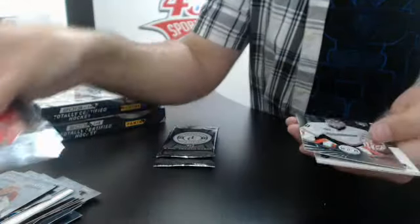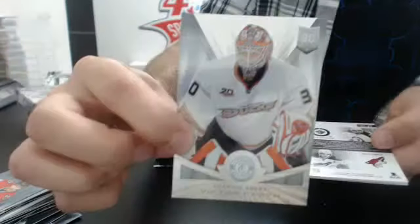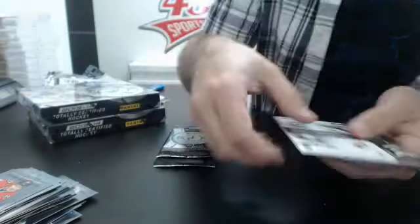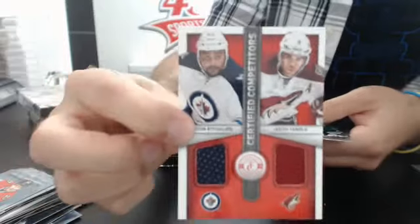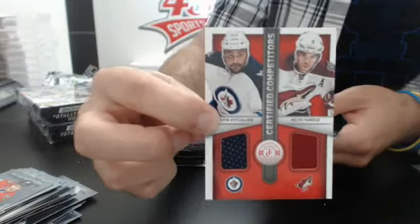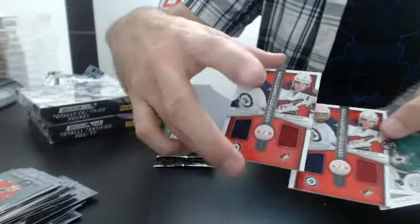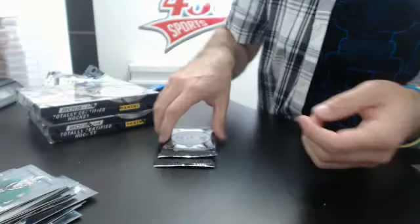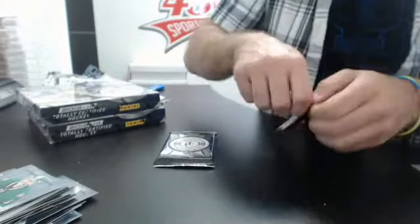We have a rookie of Victor Fast for Anaheim. And we have a Dustin Buffin and Keith Yandel — so how about we give one to each team, because we have the same card here. I think it'll be fair to give one to each team. If not, guys, contact me, but I think that's a fair way to do it.